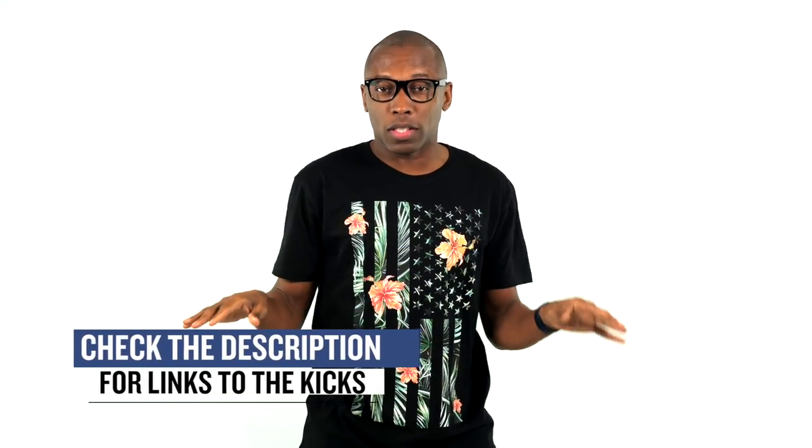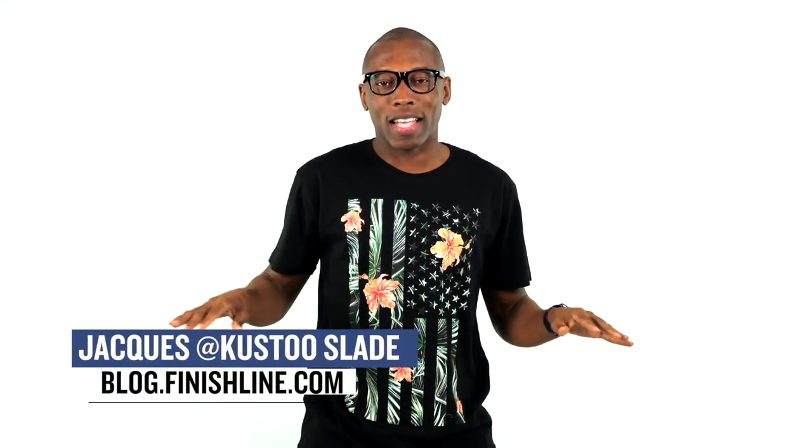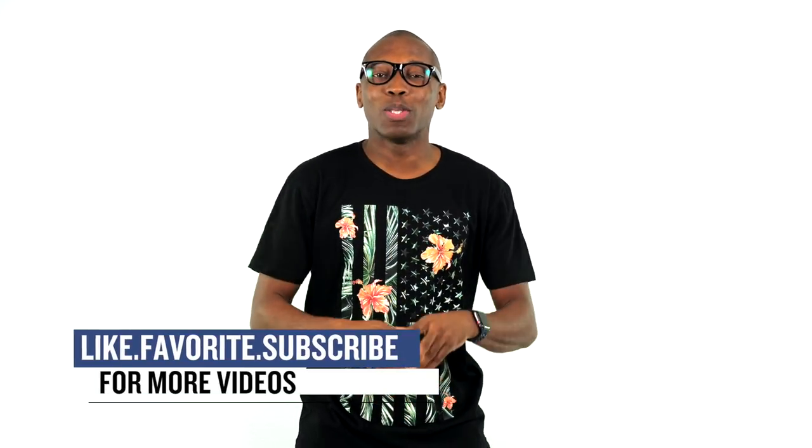That's going to do it for the show today. As always, guys, I just wanted to cover things that I thought you would be definitely interested in. Make sure you check the links down below for more information on all the sneakers I mentioned in the video today. I am Jacques Slade. This is the Heat Check presented by Finish Line. And as always, guys, from 2018 and beyond, I appreciate you. I'll see you soon. Peace.